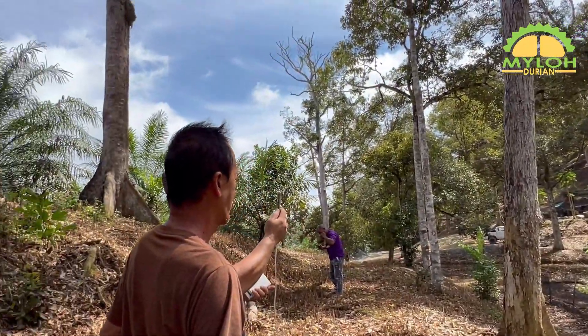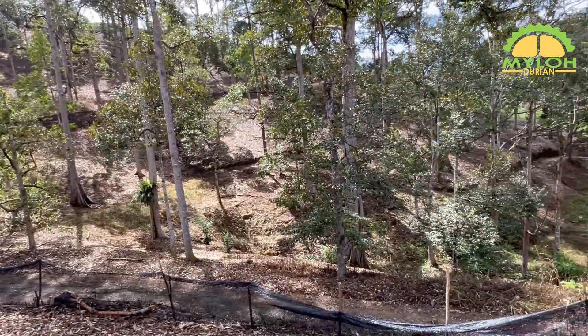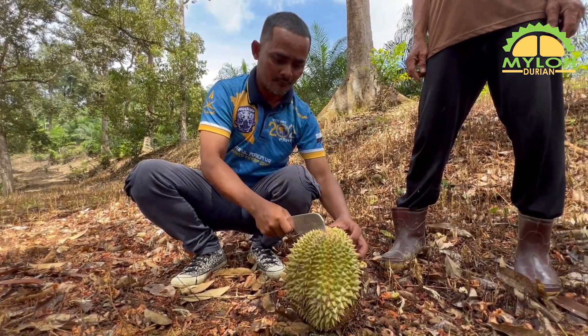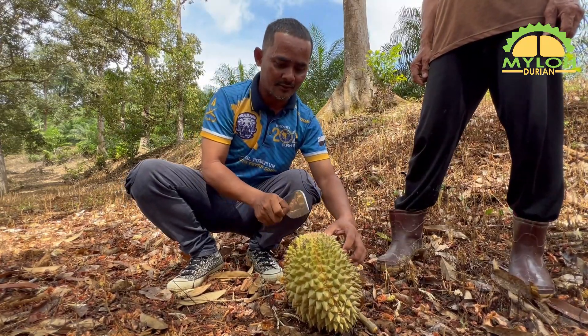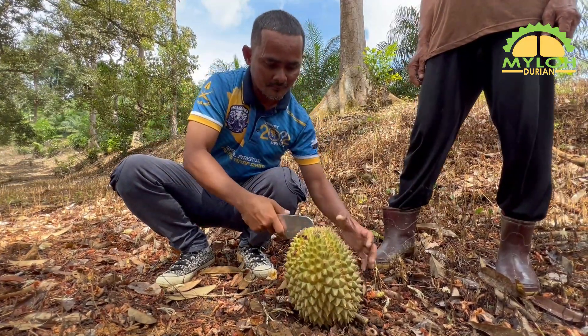有幸的是，今天要拍的品种，我们一来就发现到，落地了两颗，一大一小。事不宜迟，我们就在原地剖开，看看这一棵全马来西亚唯一一棵Nager Ermas金龙榴莲，到底是什么样的神仙品种。